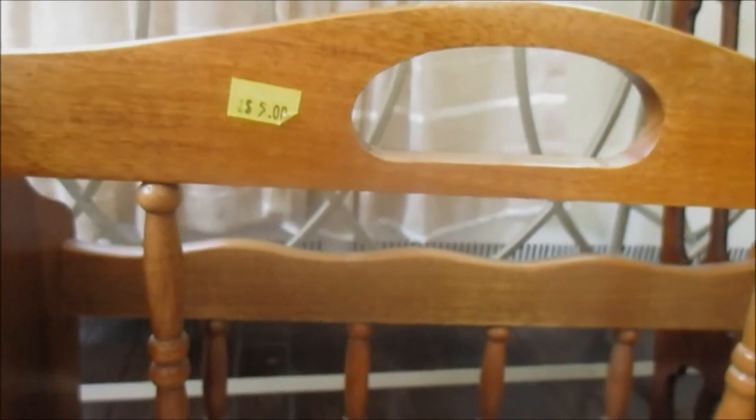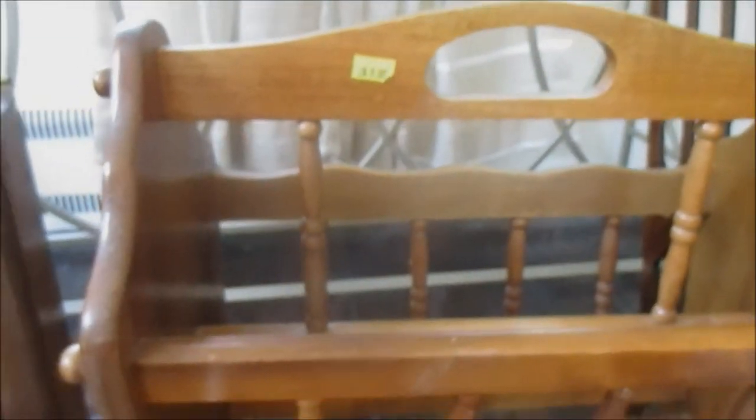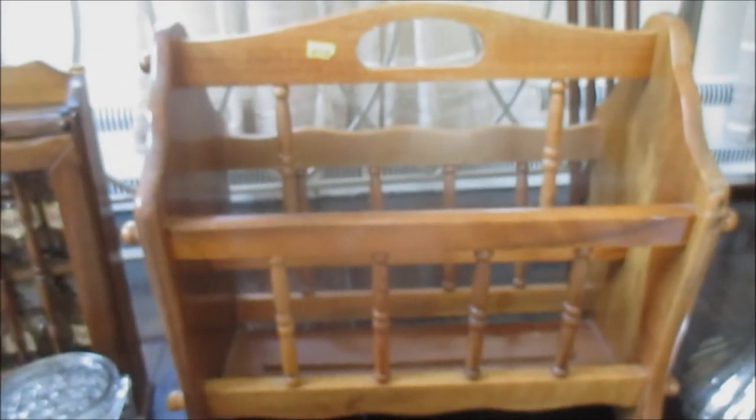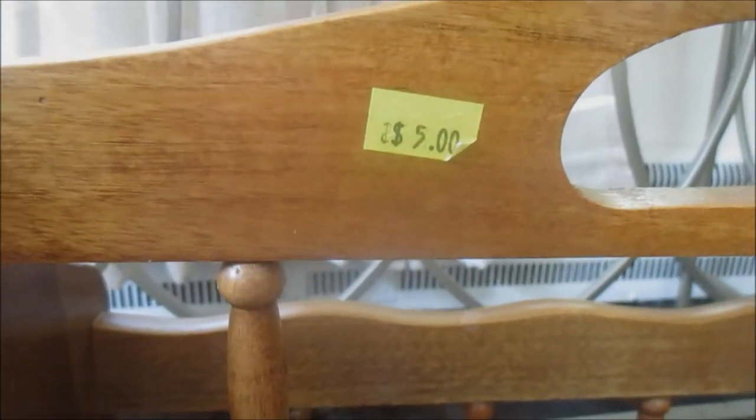Another find was this magazine holder. I wanted something to put in my bedroom in that little nook where I'm going to have my chaise lounge. I just wanted something to hold like my Bible, my husband's Bible, our devotional books, some magazines — for when we can get away, escape from the kids and just kick our feet up and read a good book. I am loving this magazine rack. I'm going to paint it and give it a completely different look. I paid $5 for this piece and it is real wood.